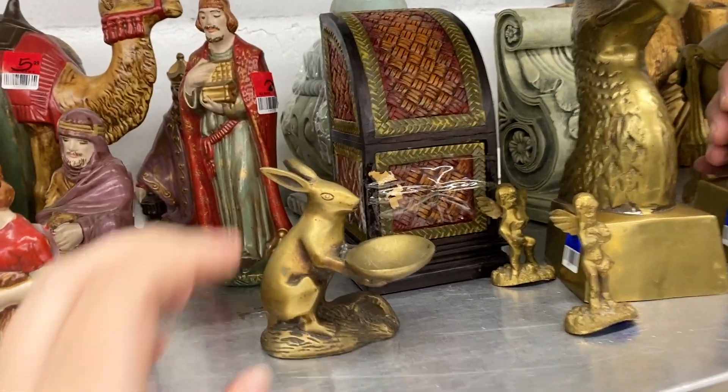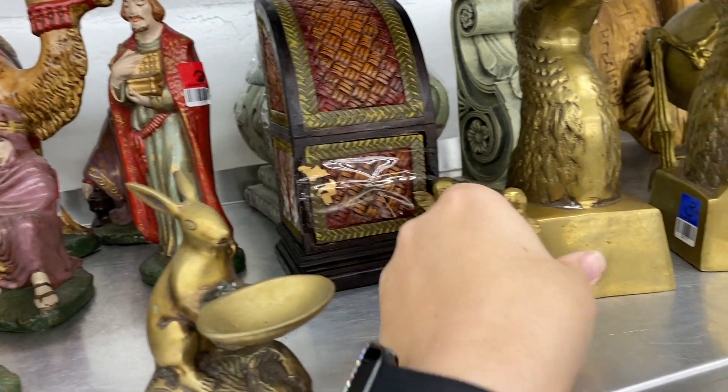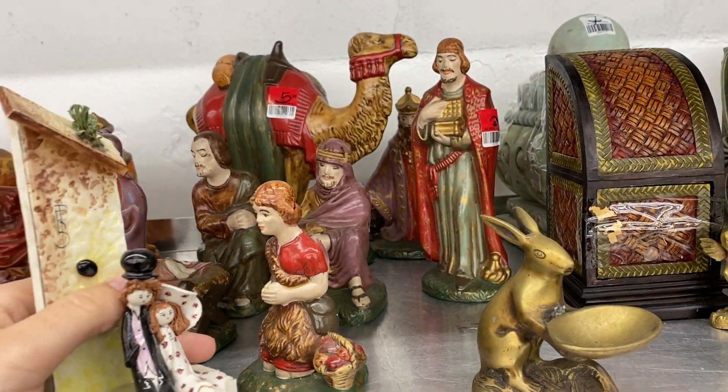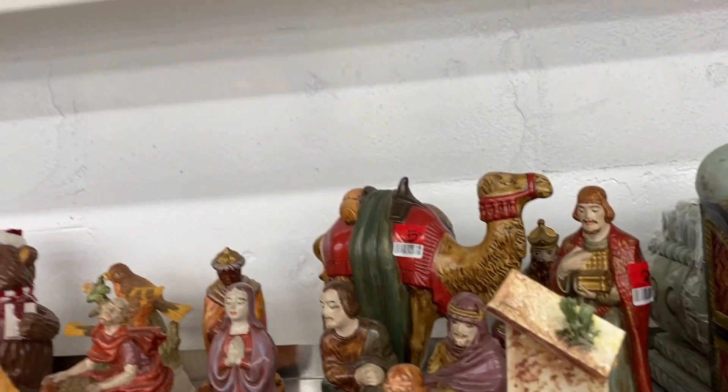One's broken. Yeah, this little bunny is cool. They want $10 for kissing Mickey and Minnie, which is unfortunate. They are so cute though.